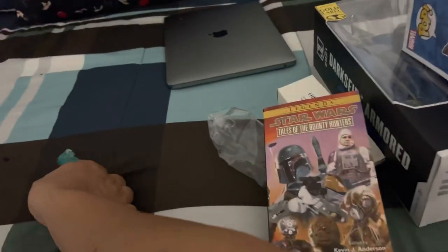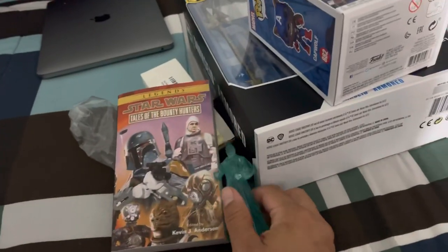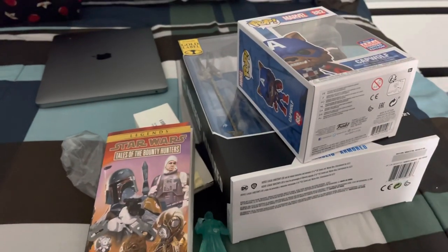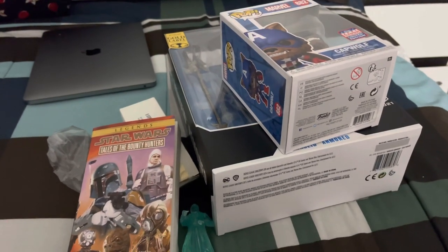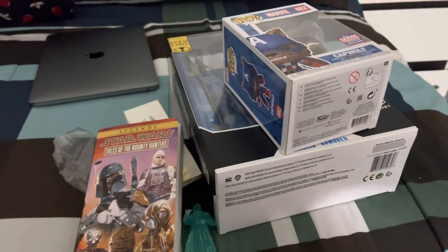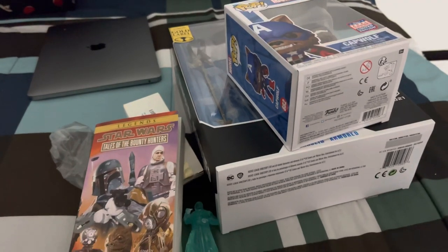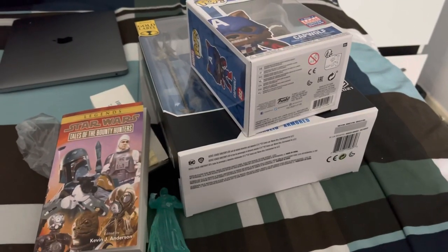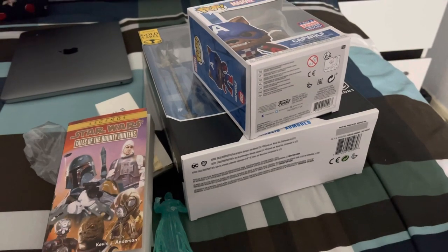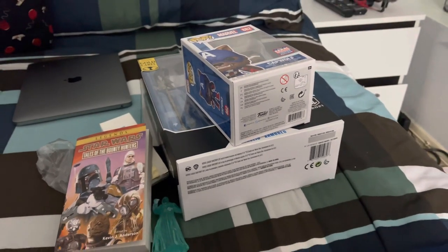These came actually a couple days ago, so I figured I'd share this with you guys. Hope you guys enjoyed this quick little video. Stay tuned - I got more daily hunts coming, and I believe Spirit of Halloween opens this weekend, so you guys will be seeing a tour on that, plus a bunch of other stuff. If you guys have picked up anything recently, let me know in the comments down below. Hope you guys are doing well, thanks for watching. Later.